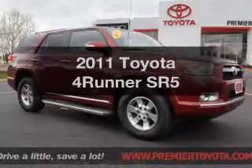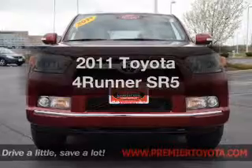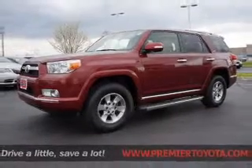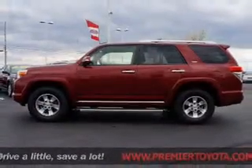Check out this 2011 Toyota 4Runner — this is the set of wheels you've been looking for. The powertrain includes four-wheel drive with a reliable engine driven by an automatic transmission. Premium wheels give a more luxurious look, and anti-lock brakes help you bring your vehicle to a safe stop.